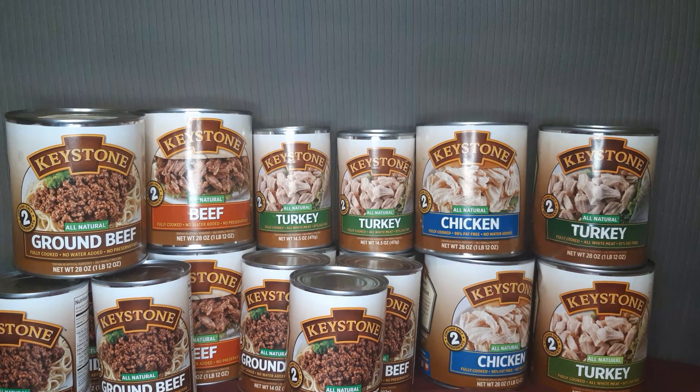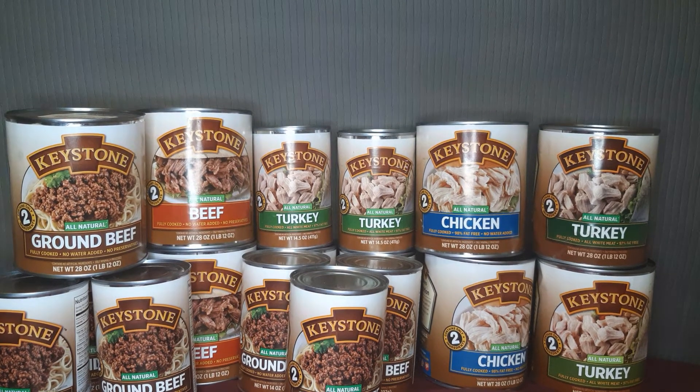My plan and goal is to stock up and have a plastic bin full of canned meats. I got some at Costco as well, but those cans are a lot smaller, so I wanted to definitely stock up on the Keystone. I was kind of unsure about Keystone, but then I looked at the ingredients and saw that there's only two ingredients — the meat and salt — which I really like.